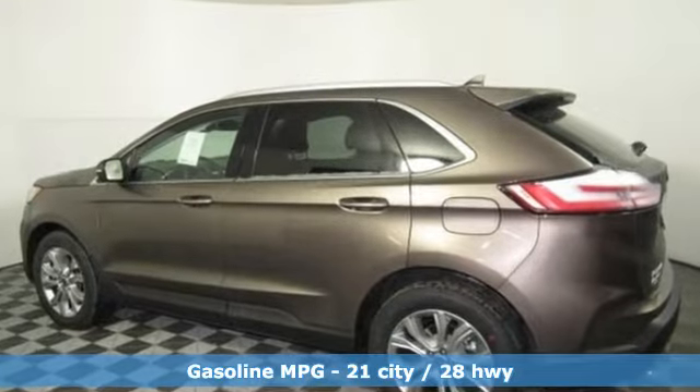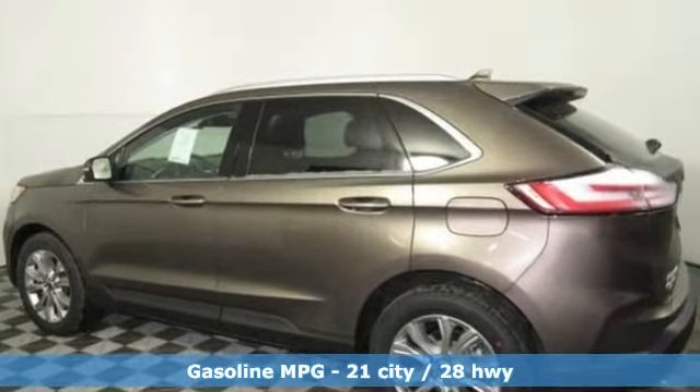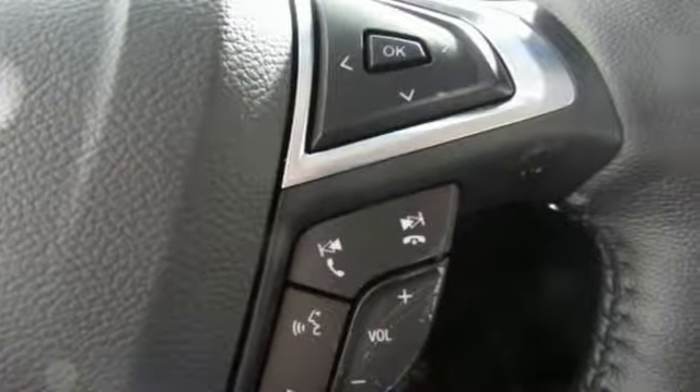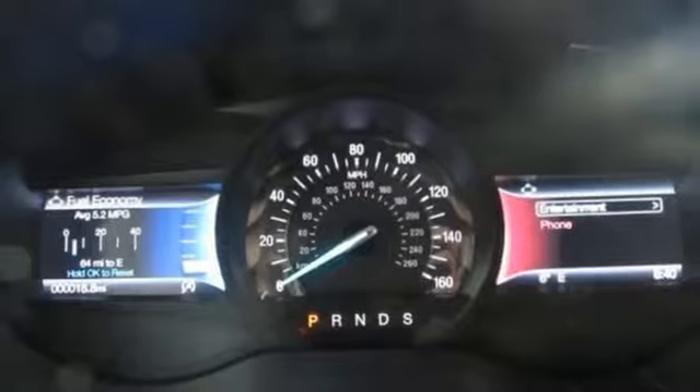Streaming audio, power heated mirrors, front heated leather sports seats, configurable instrument gauges, doors and push button start proximity key.